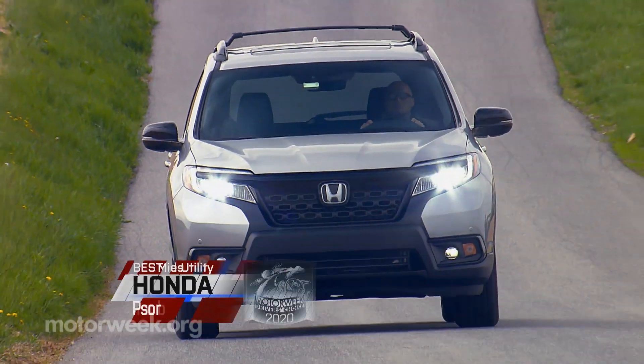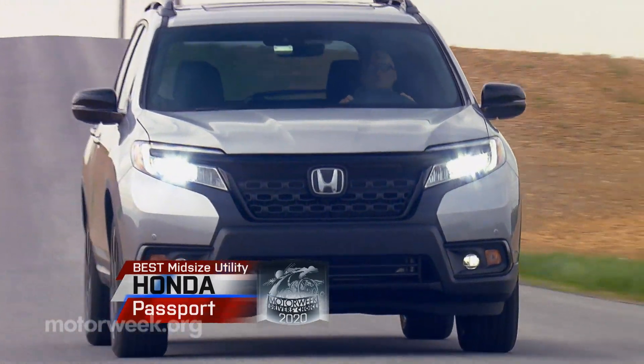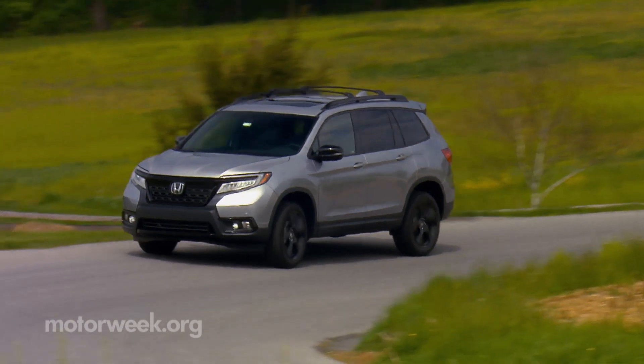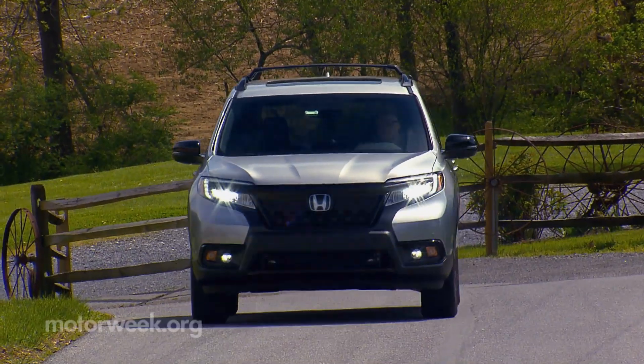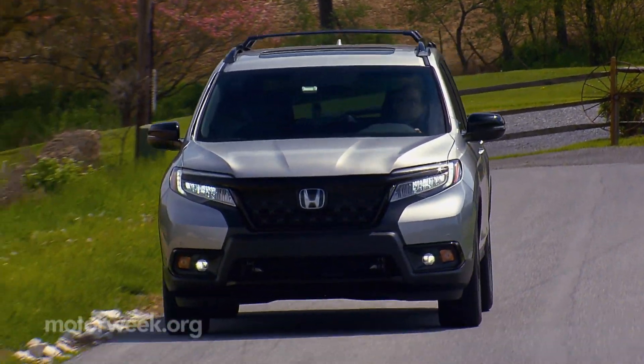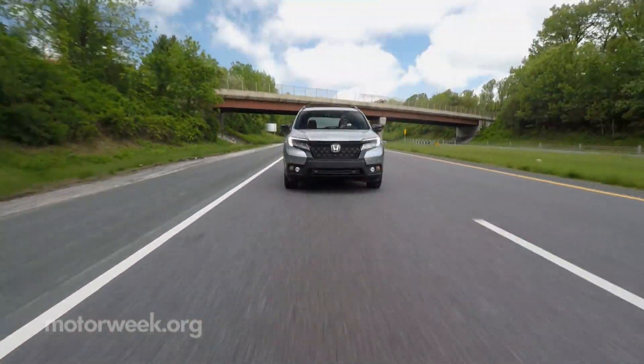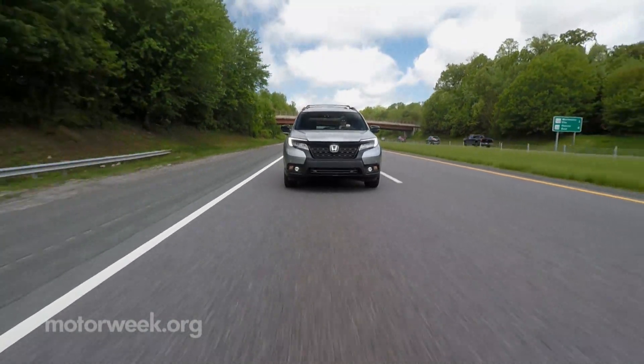As for our best midsize utility, it goes to the Honda Passport. Returning to the Honda lineup after an 18-year hiatus, that original Passport was a rebadged Isuzu Rodeo, and was actually Honda's first SUV, arriving about three years before the CR-V.